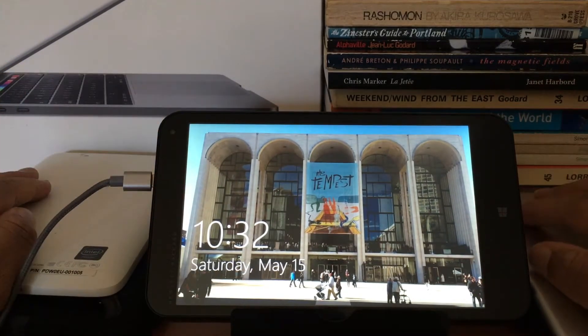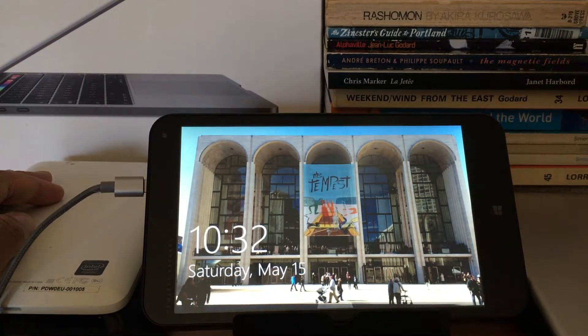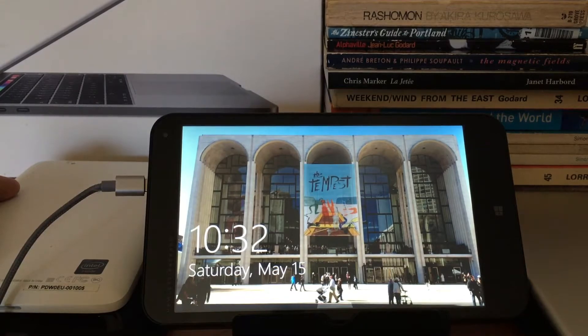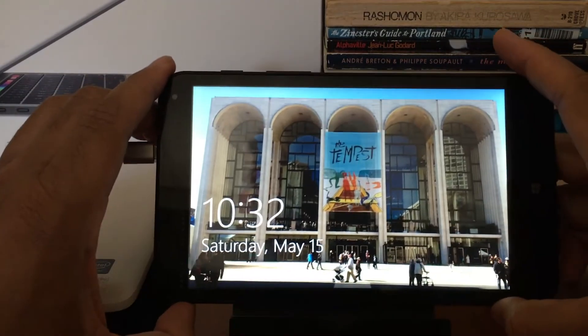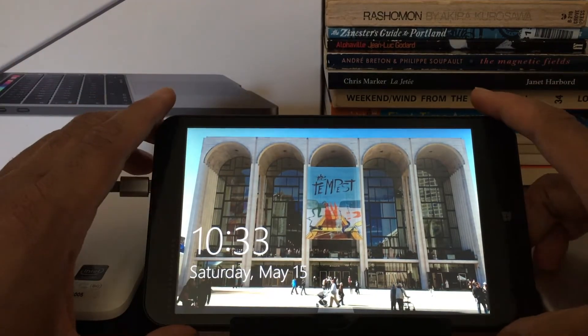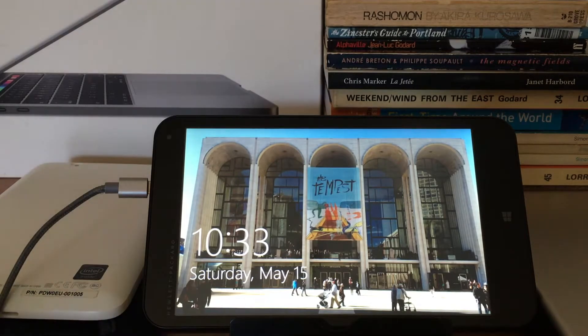This category doesn't seem to exist anymore. I did a little searching and couldn't really find tablets running full desktop Windows in this price range. When you look for tablets on Microsoft's website now, all you see is Surface products and Samsung tablets running Android. There might be something in another country I'm not aware of, but I couldn't find much. It was a category that had some activity at one time, but it doesn't seem like that's still the case. It's a shame — but it's still something I really enjoy having in my collection.